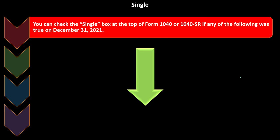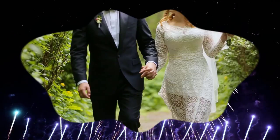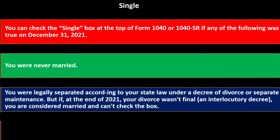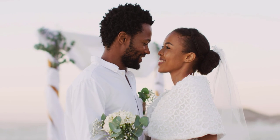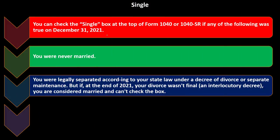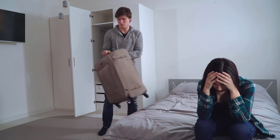For the single filing status, you can check the single box on the top of Form 1040 or 1040-SR if any of the following was true on December 31st, 2021. Notice the cutoff date is the end of the year, not the beginning. You were never married; you were legally separated according to your state law under a decree of divorce or separate maintenance. But if at the end of 2021 your divorce wasn't final — an interlocutory decree — you are considered married and can't check the box. Single is pretty straightforward if you're talking about someone who was never married.